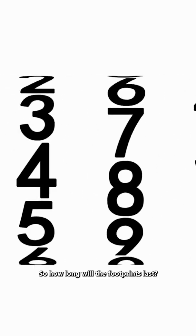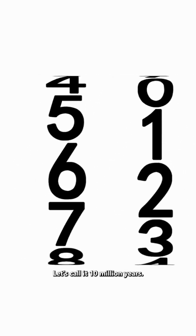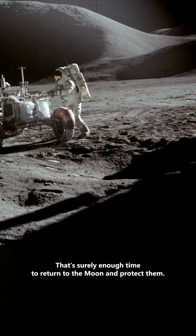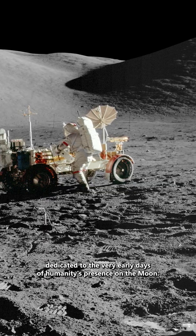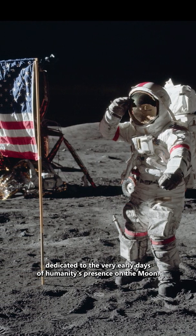So how long will the footprints last? Let's call it 10 million years. That's surely enough time to return to the moon and protect them, maybe in an enclosed wing of a series of lunar museums dedicated to the very early days of humanity's presence on the moon.